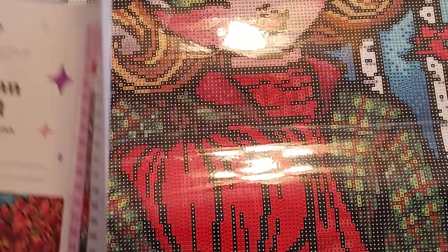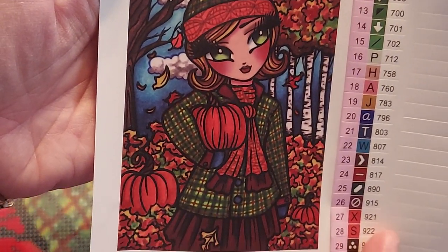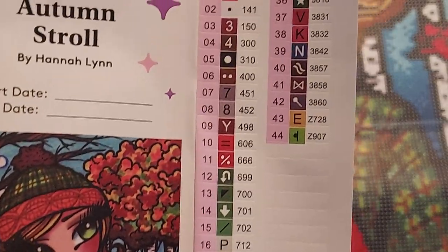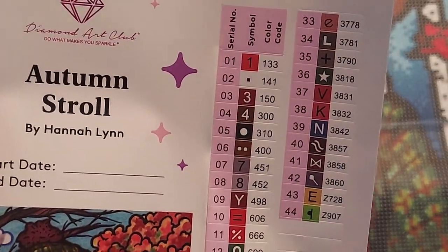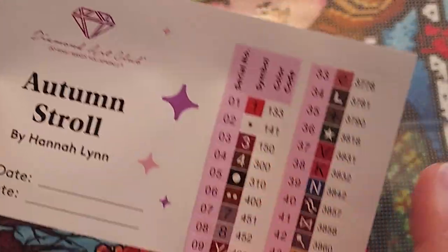I forgot — sorry! You've got the directions here, which isn't a big deal, but this is the picture — it's also a sticker — isn't she cute? I love it. And this is the colors, the legend.